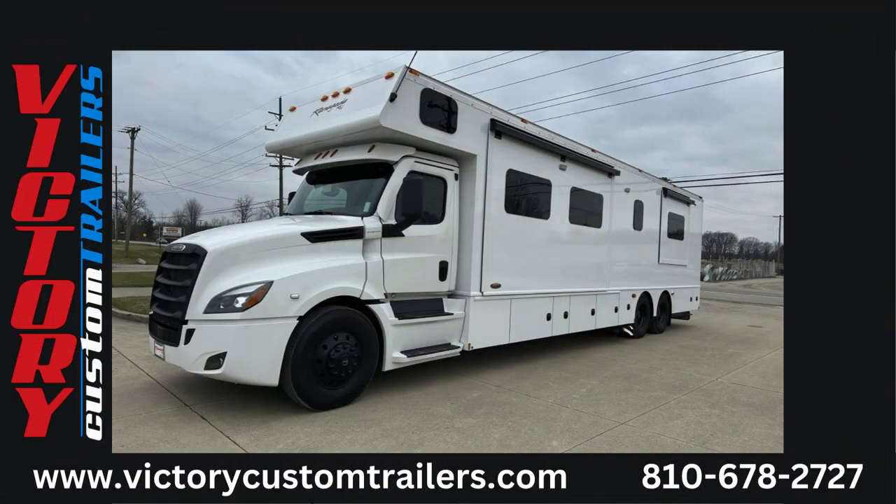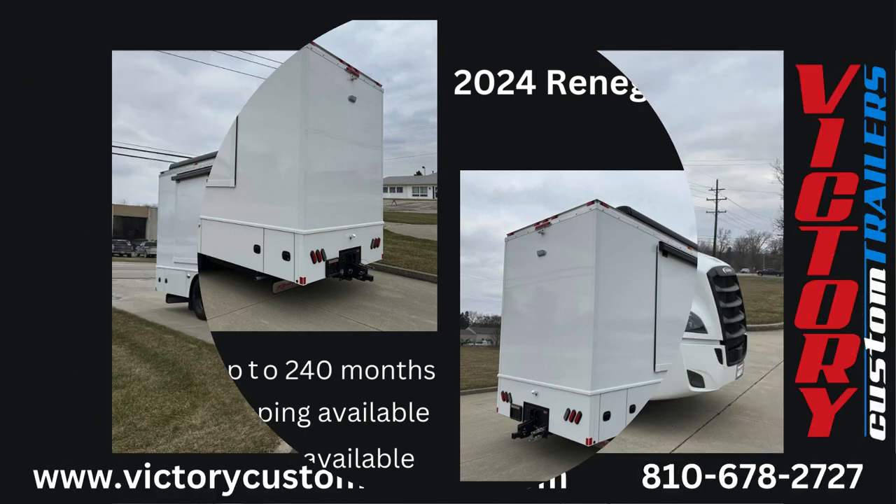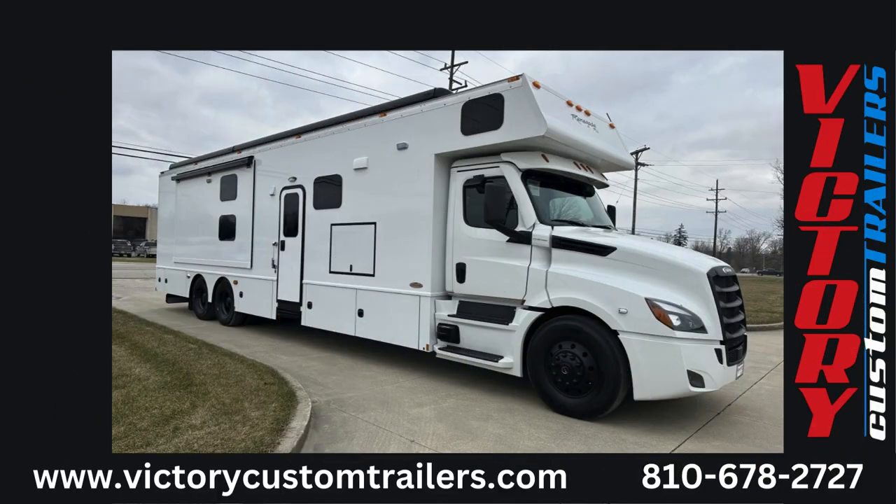We have a great selection of new and used coaches in stock. Please contact us for more information on this coach or to learn more about the other coaches we have in stock and on order.